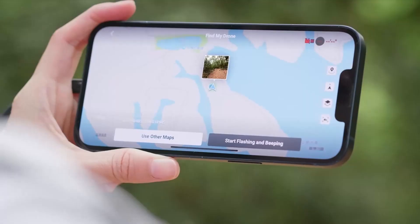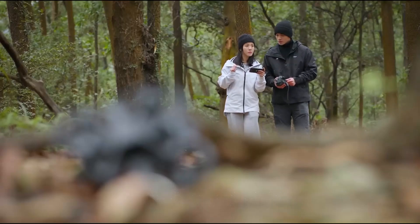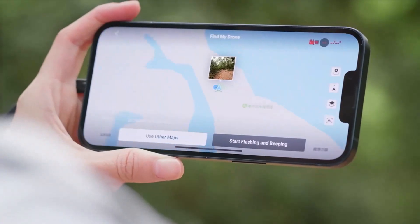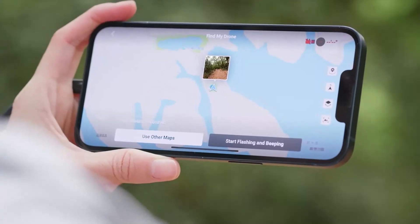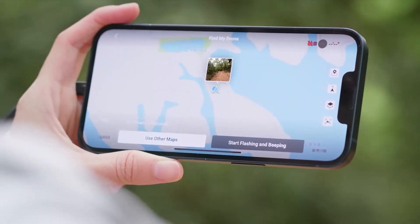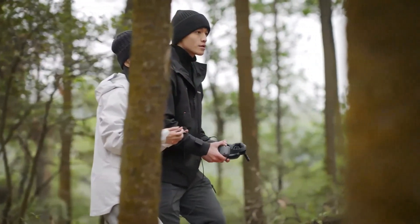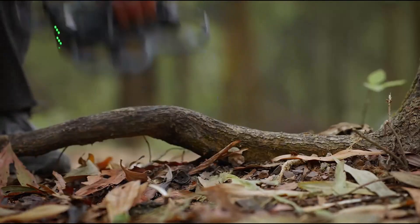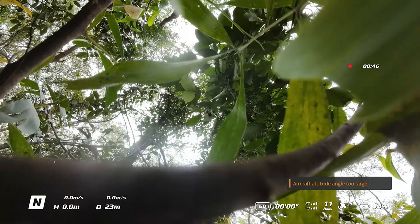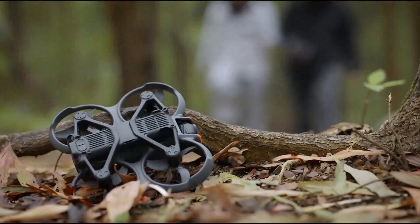Pilots can now plan their flights more effectively without worrying about sudden power drops. Find My Drone: Losing a drone can be frustrating, but DJI has upgraded its Find My Drone feature in the Avida 3, making it more effective and reliable. The new GPS tracking system ensures accurate location updates, allowing users to quickly recover their drone if it gets lost. The Avida 3 can also emit a loud signal and flashing lights when activated, making it easier to locate in dense areas like forests or tall grass. DJI has also improved mobile app integration, enabling real-time tracking even when the drone is powered off, providing peace of mind for pilots who fly in challenging environments.